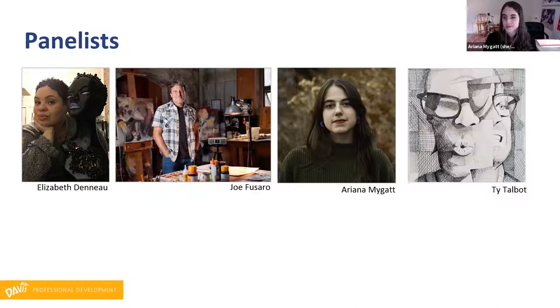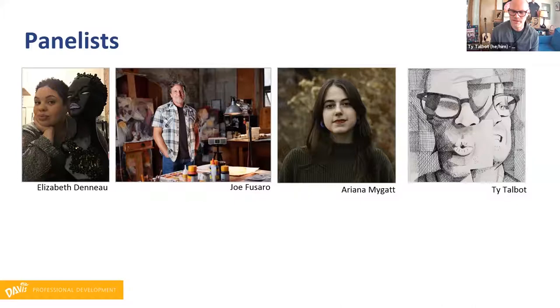I'm Ty Talbot. I live in Seattle and I teach at an independent school named University Prep. And I also teach through an organization called University Beyond Bars, which teaches incarcerated men at one of the state prisons in Monroe, Washington. And I'm thrilled to be here. I love nerding out. And I like that Joe's picture is bigger than the rest of ours too.